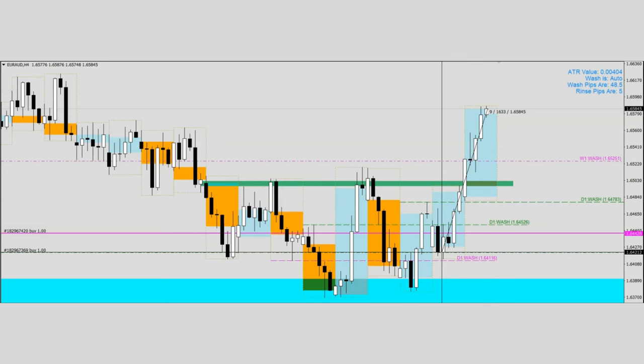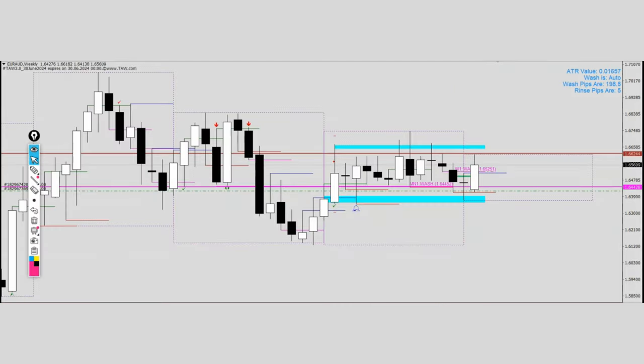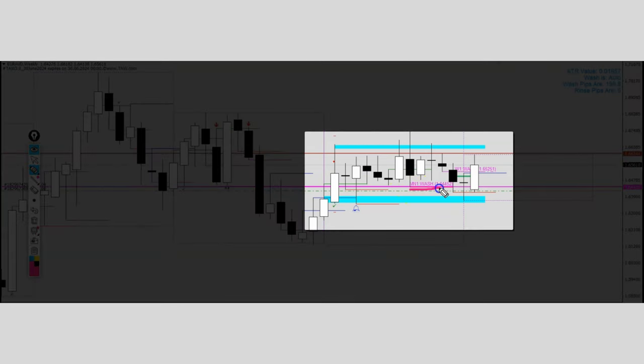This is a story of how the Alien Wash community garnered 163 pips over the last four trading days. Let's dive straight into it. This is a weekly chart of Euro Aussie, and in the Alien Wash methodology there is this concept of a very powerful month wash line. What we could observe is that ever since price broke above the month wash line, it has been staying there for 12 whole weeks.